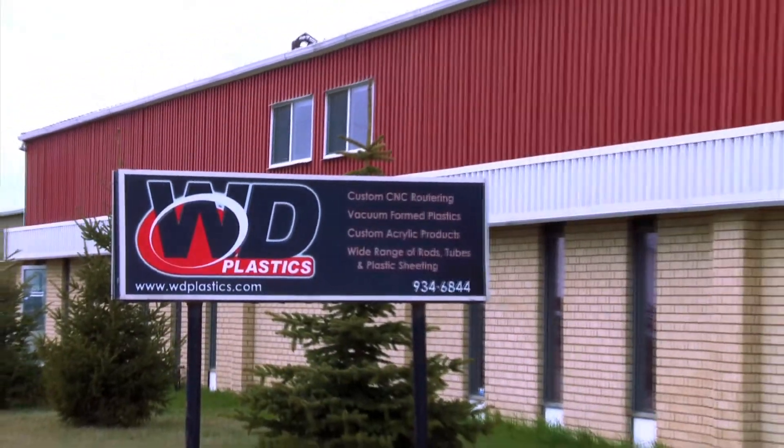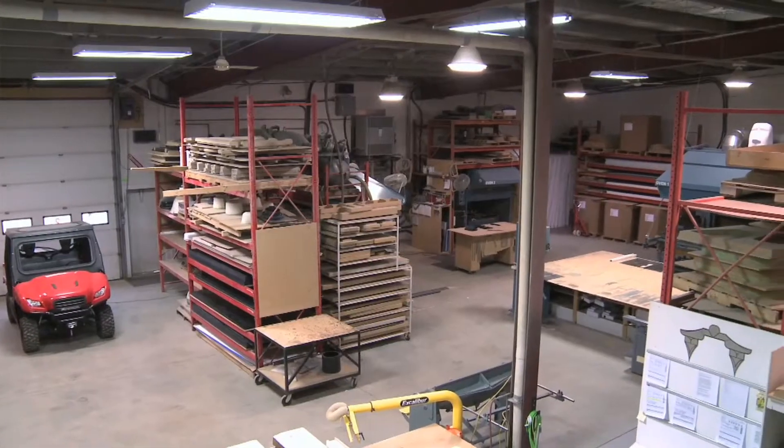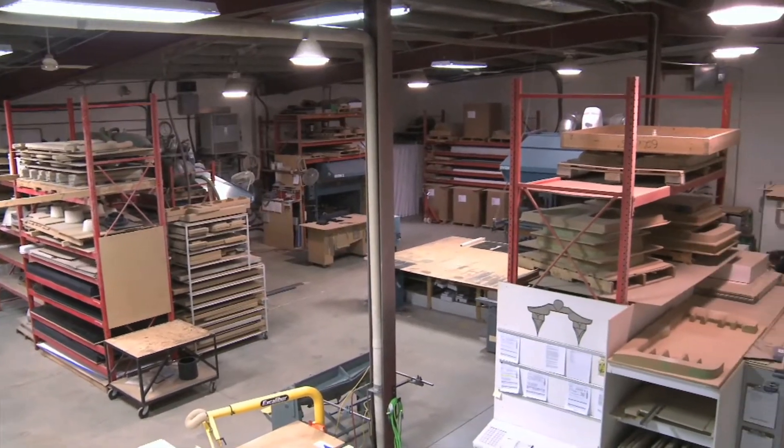My name is Todd Hudson. I'm CEO and part owner of WD Plastics along with my parents. WD Plastics started in the early 90s by my father and one employee. We are in a 10,000 square foot building and at peak times we have upwards of 15 employees.